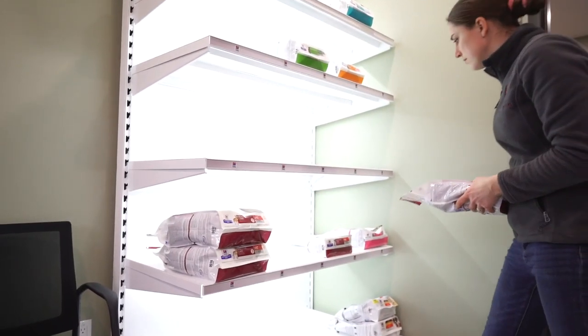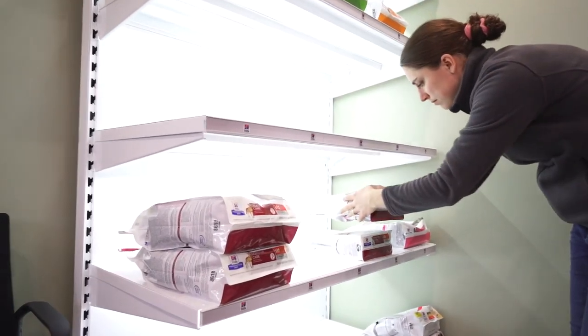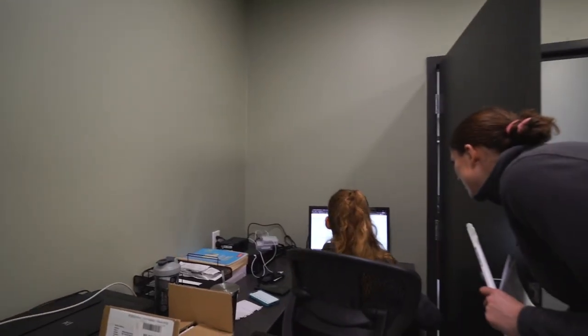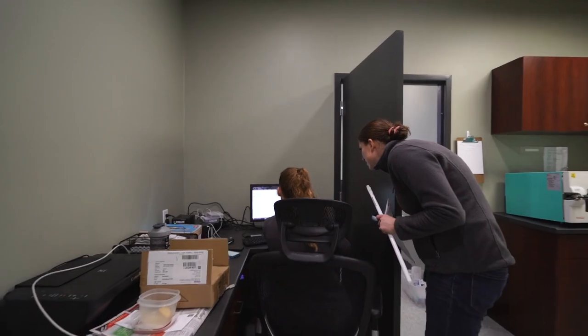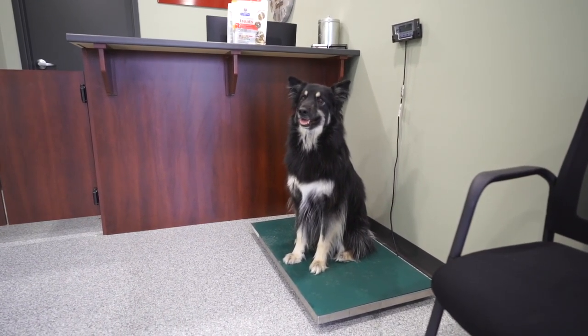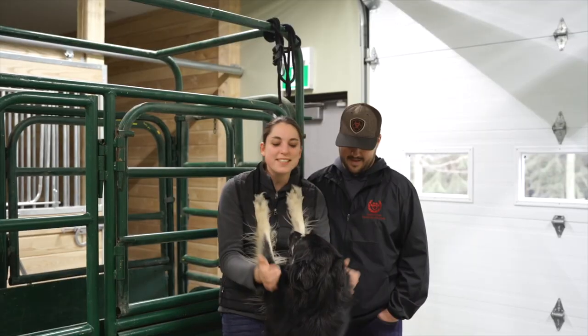Since 2018 when I graduated from the Ontario Veterinary College, I've worked as a mixed animal veterinarian, meaning that I'll see pretty well any species. Admittedly though my passion is in horses so I spend a lot of time working with horses. After that would be like cats and dogs and the occasional cow, goat, sheep, whatever kind of walks through the door.